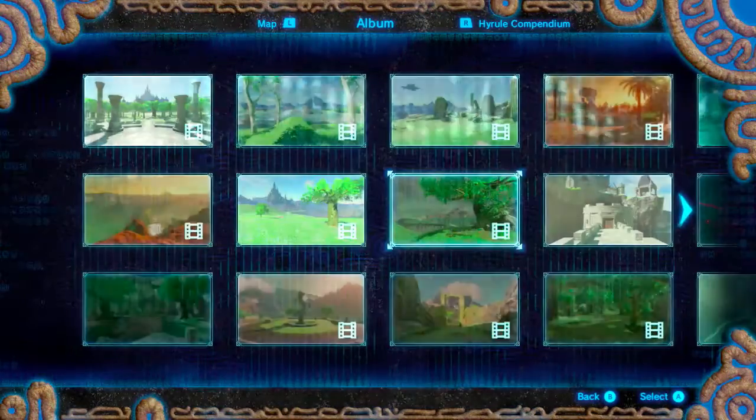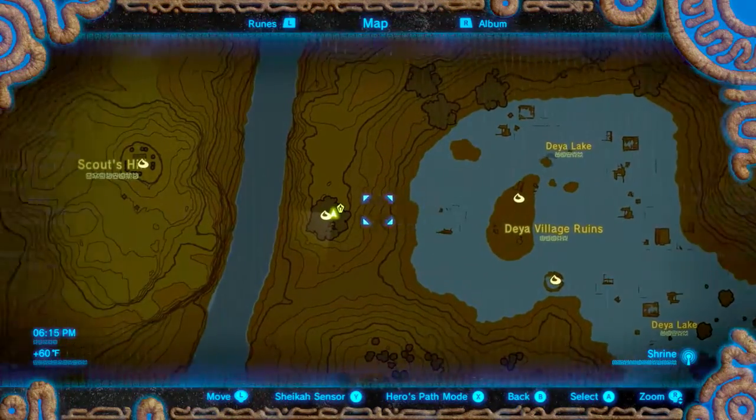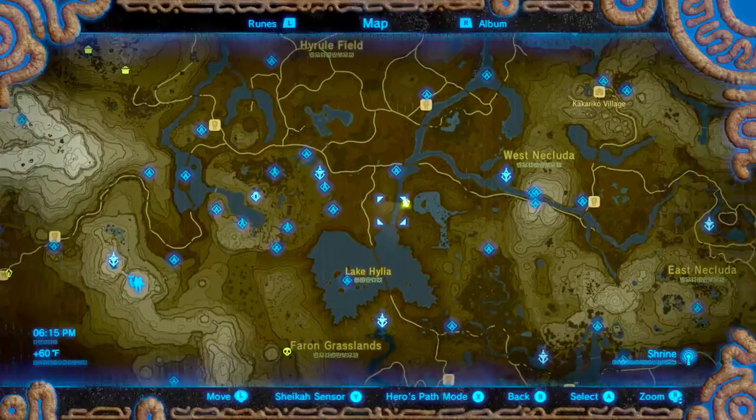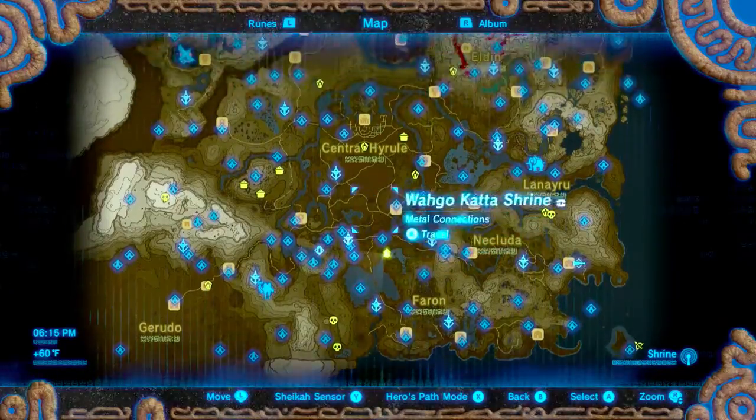So you need to seek out this one. This location is right here, near the Deya Village Ruins. You can go through there from Scouse Hill — it's pretty close to the Great Plateau. Here is the location of that memory.